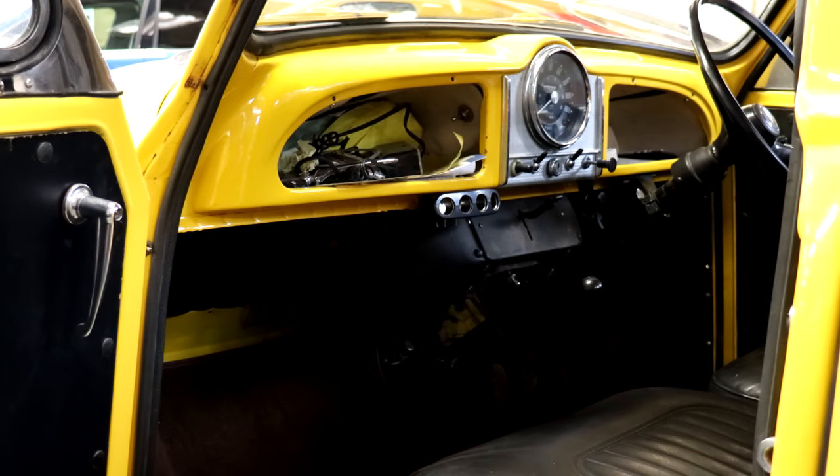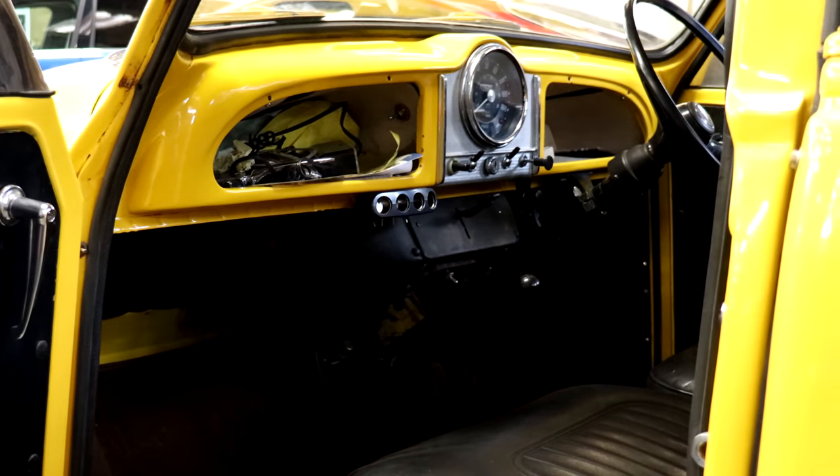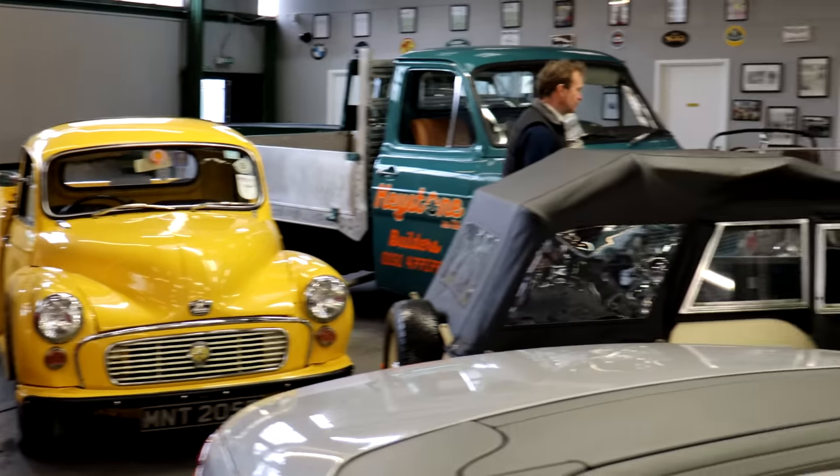With no sign writing on it, it's ready to brand up for any business. Classics World sticker down the side, camera rig in the back — I love it. Absolutely perfect. Then we've got some nice British curiosities here.